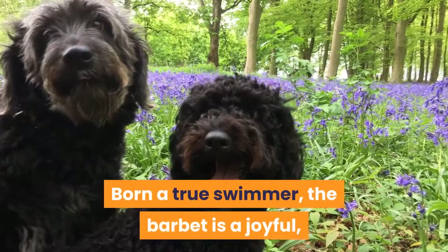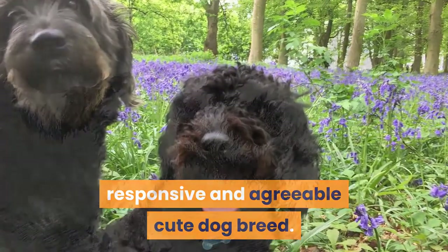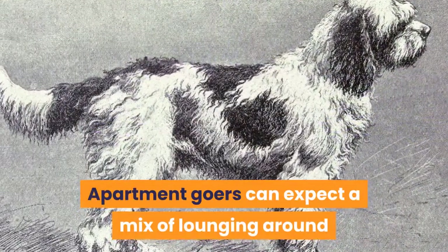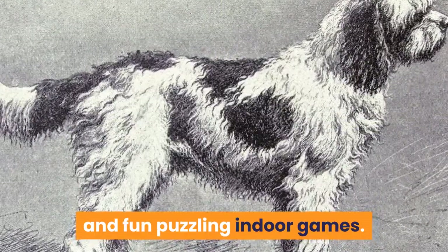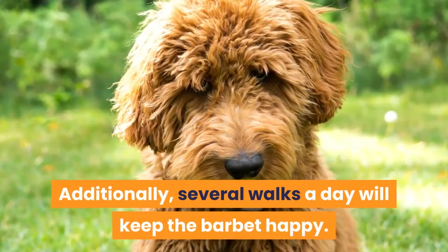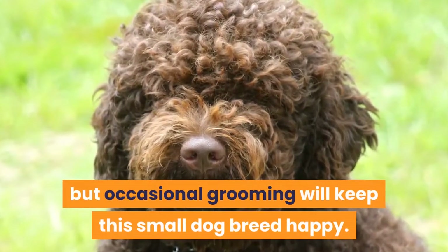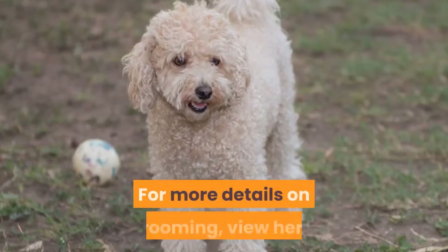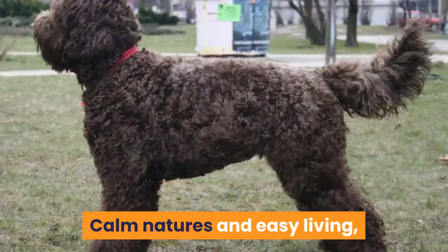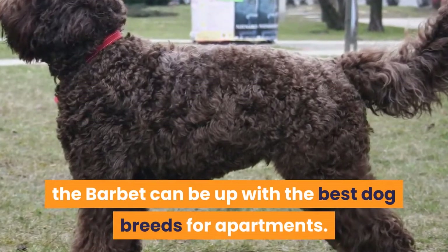5. Barbet. Born a true swimmer, the Barbet is a joyful, responsive, and agreeable cute dog breed. Apartment goers can expect a mix of lounging around and fun, puzzling indoor games. Additionally, several walks a day will keep the Barbet happy. The Barbet doesn't shed much, but occasional grooming will keep this small dog breed happy. Calm nature and easy living make the Barbet one of the best dog breeds for apartments.